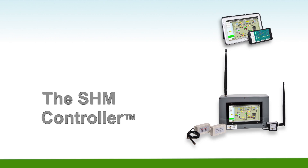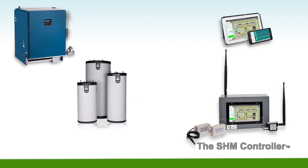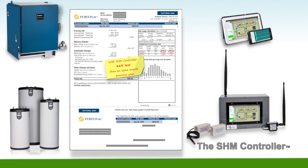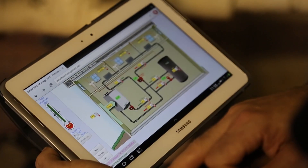The SHM Controller — a brand new and affordable method for controlling boilers and hot water tanks in buildings, which generates unprecedented gas savings and provides complete remote control over the building's heating system.